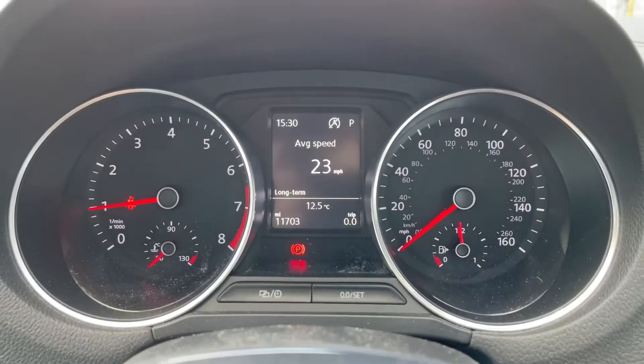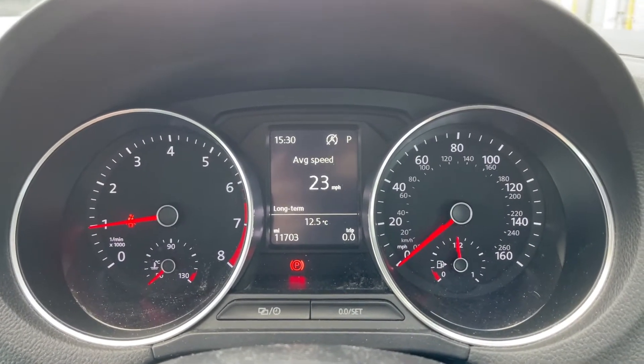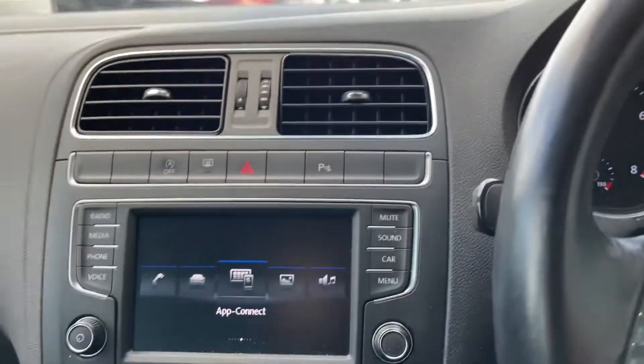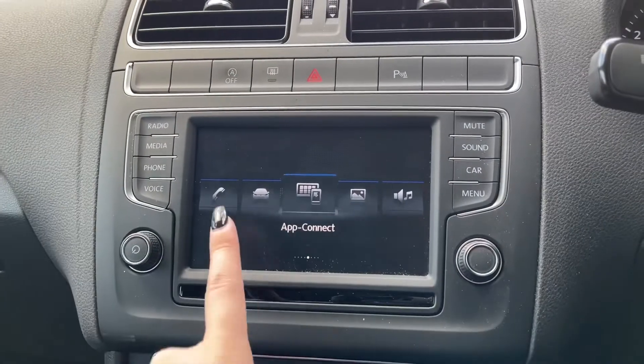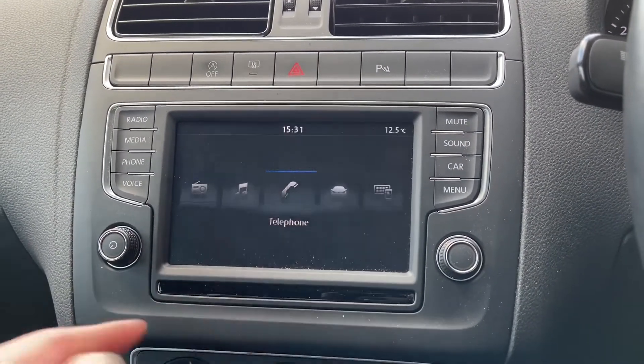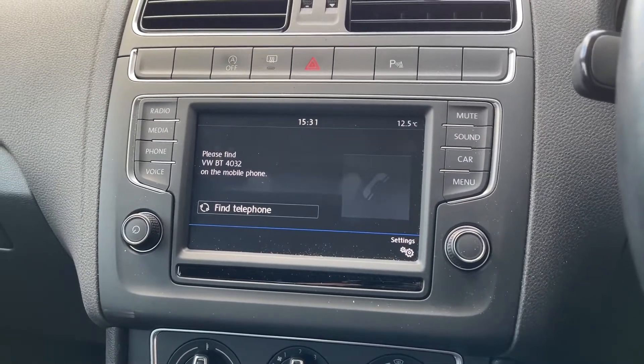On your driver's display you can see that the car has done 11,703 miles, though this is subject to test drives and demonstration miles. Moving on to the main focal point of the interior — the 6.5-inch touchscreen display — where all the main features of the car can be found.